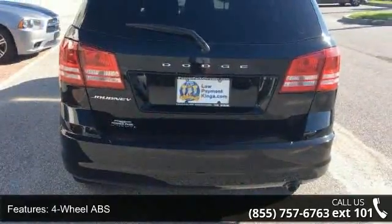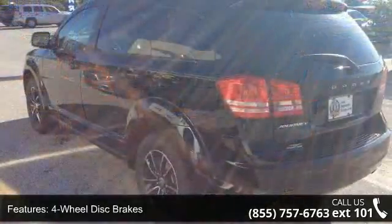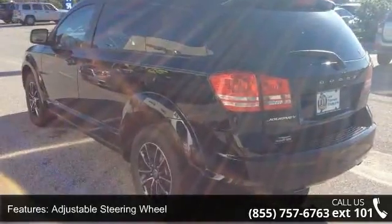Additional features include an adjustable steering wheel, auto-off headlights, Bluetooth, brake assist, bucket seats, child safety locks, and cruise control.